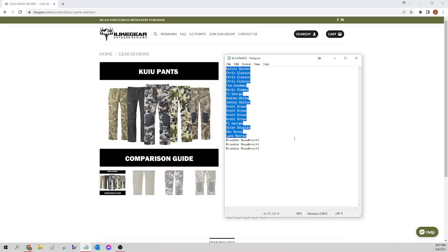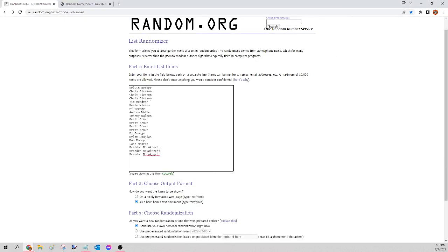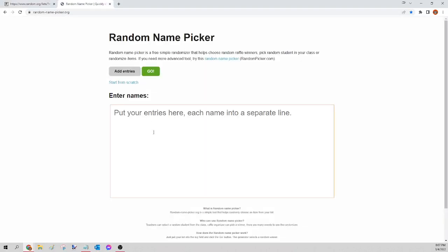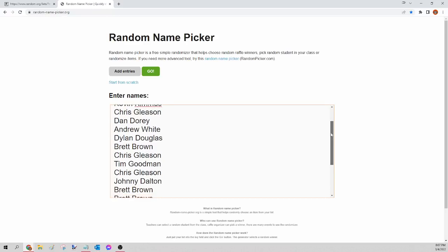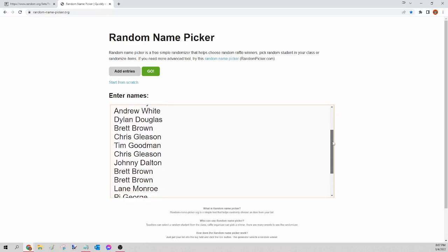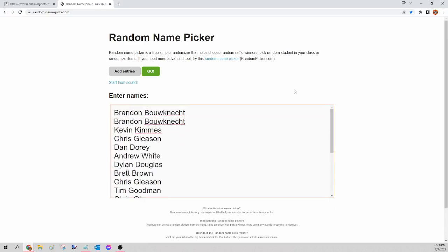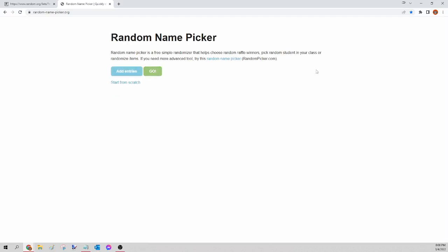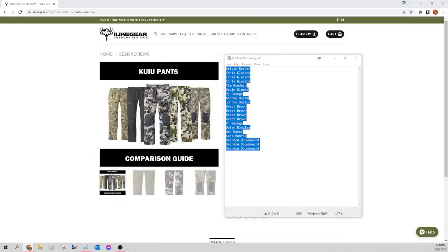Next up we have the Kuyu pants. I'm going to select those names, copy, paste into random.org/list to randomize, then go to randomnamepicker.org to select our winner. I'll scroll down to verify your seats are there — this is for the Kuyu pants only. Here we go — the winner of tonight's Kuyu pants is Tim Goodman. Congratulations Tim, please send a Facebook message and let me know which one you want, the size and the pattern — I'll get that order for you tomorrow morning.